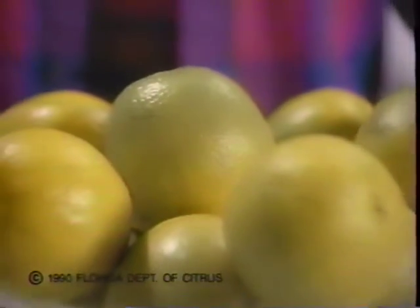Wait, don't adjust the color on your TV. These are Florida oranges, and this is as orange as they get.